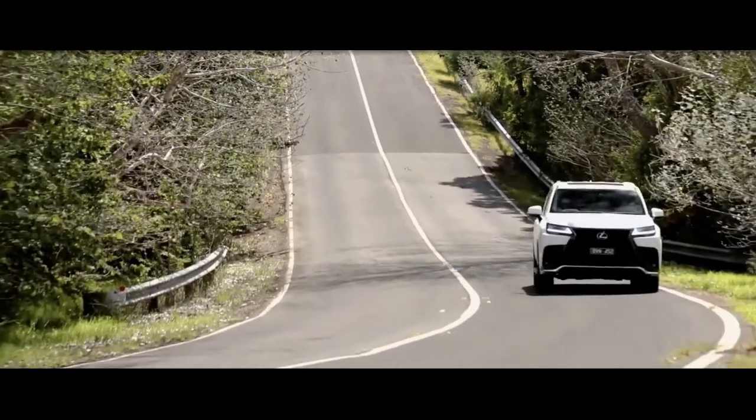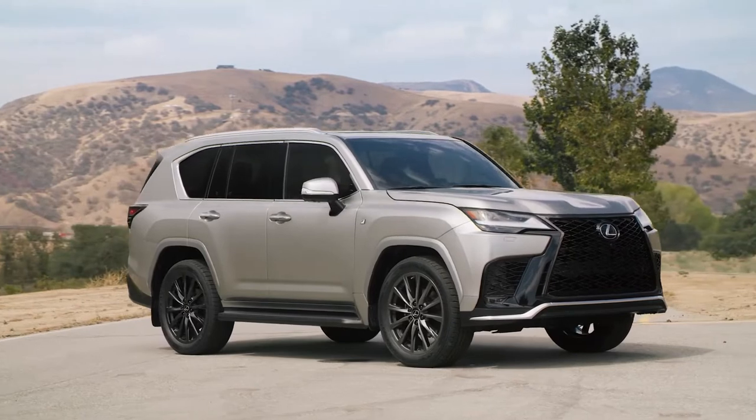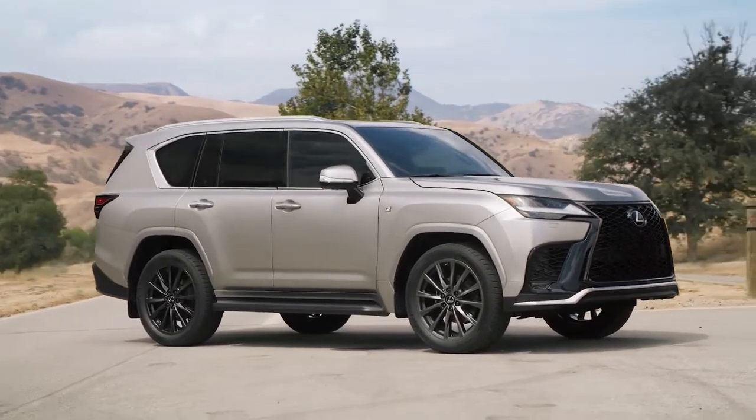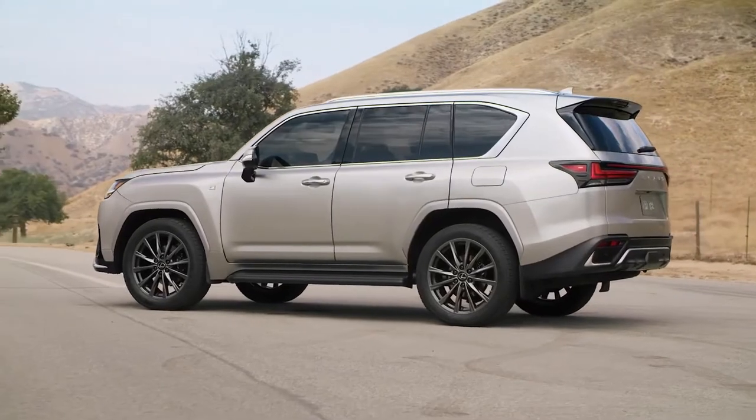The LX's dimensions are listed as 5085mm long, 1990mm wide, and 1885mm tall.